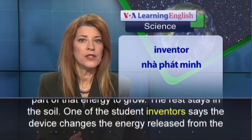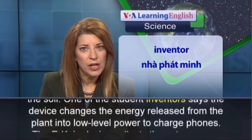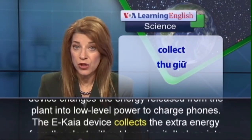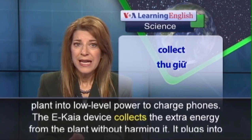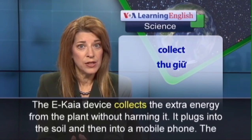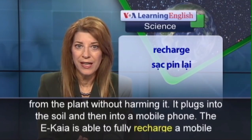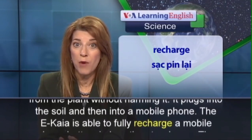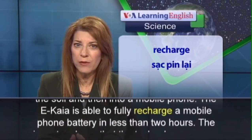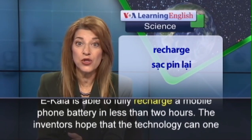One of the student inventors says the device changes the energy released from the plant into low-level power to charge phones. The Ikea device collects the extra energy from the plant without harming it. It plugs into the soil and then into a mobile phone. The Ikea is able to fully recharge a mobile phone battery in less than two hours.